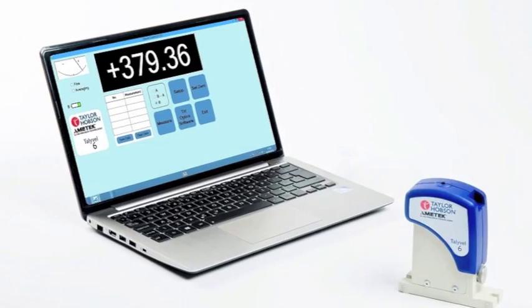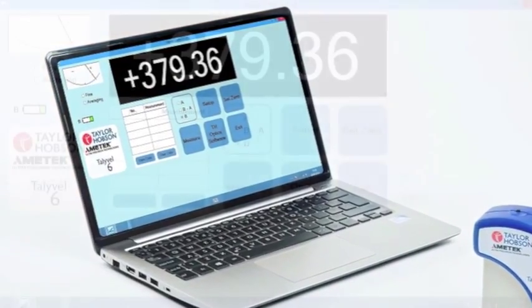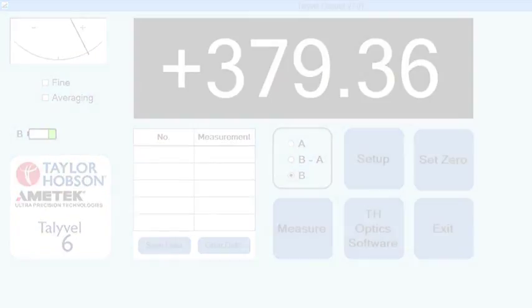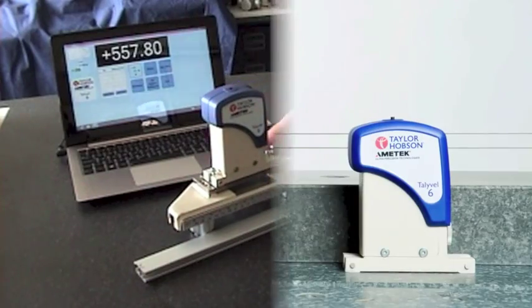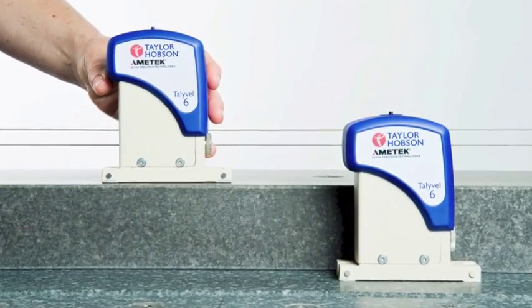It includes a tablet PC with clear digital display, including averaging and data logging functions as standard. The Tallywell is the recognized industry standard for measuring granite and cast-iron surface plates, with the option of a differential twin level system.